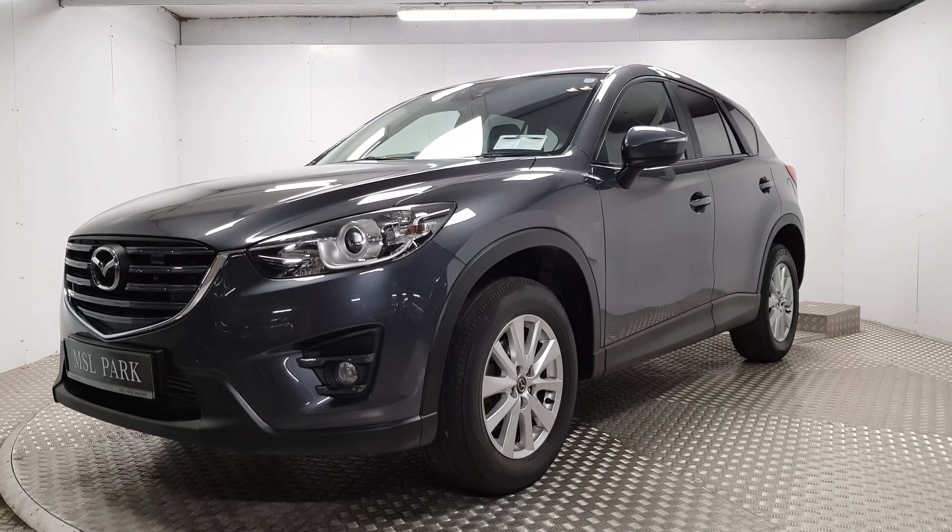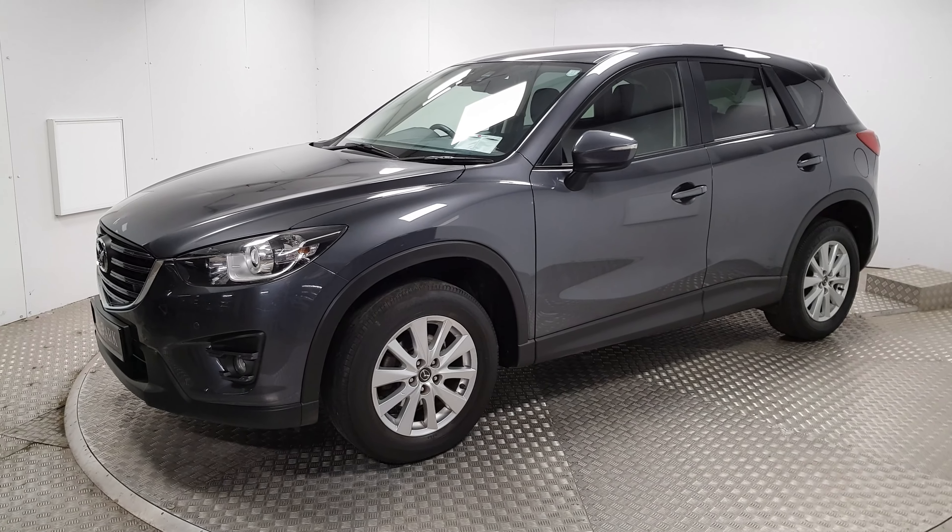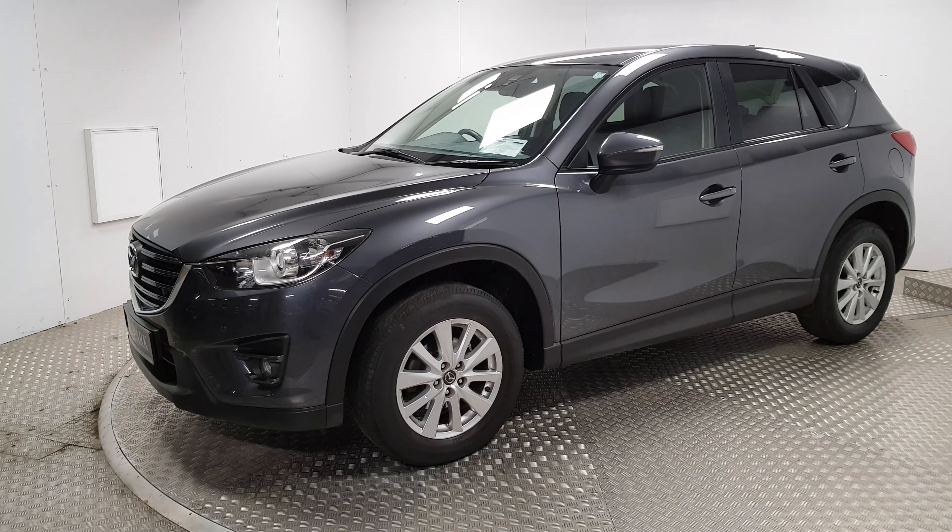Welcome to MSL Park Motors. This is a 2017 Mazda CX-5 Executive SE. It has the 2.2 turbo diesel engine, 150 brake horsepower.